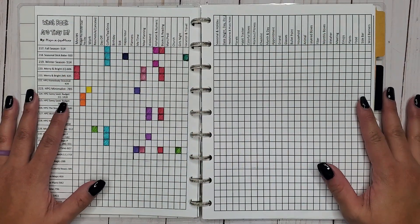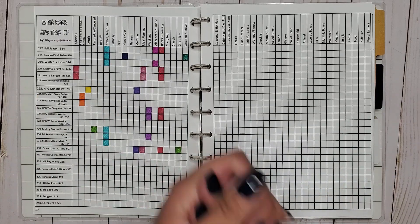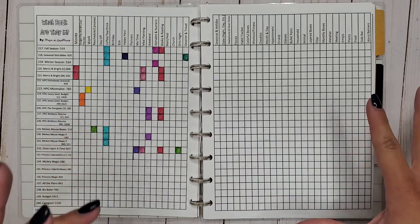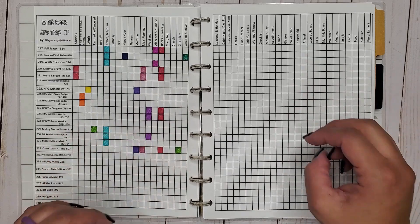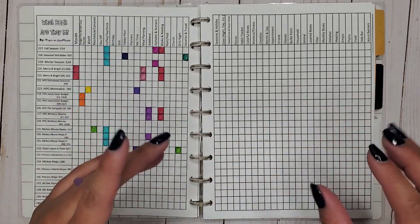Hi everyone, it's JoJo from MojoJojo Plans and today I am back with my series 'What Book Are They In.' Today we are going in with some technology stickers — mainly laptops, phones, cameras, and TVs.